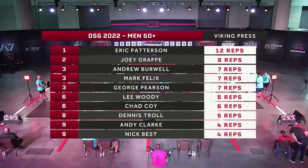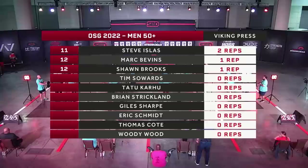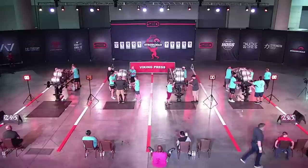Lee Woody and Chad Coy tie with six reps. Dennis Troll with five. Andy Clark and Nick Best tie with four. Seven athletes failed to get a rep, which means Mark Bevins and Sean Brooks with their one rep do get some points on the board. Patterson was just untouchable — first man out, and he absolutely smashed it. I'm always curious to see how athletes with dominant shoulder power do on the rest of the events.